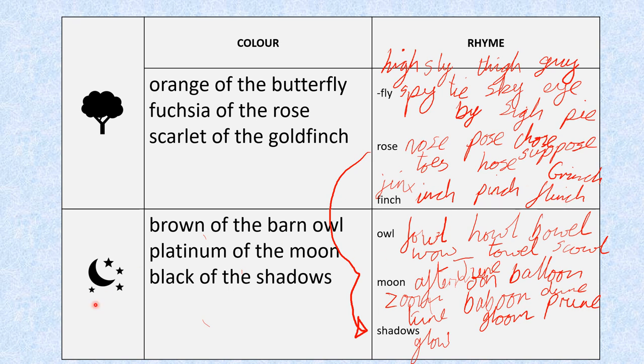Then the night-time — 'the something of the something' brainstorms. I've got the brown of the barn owl, the platinum of the moon, the black of the shadows. And I brainstormed rhyming words. For owl: fowl, howl, bowel — not sure I'd want to do that one — wow, towel, scowl. For moon: afternoon, dune, baboon, zoom, prune. When I got to shadows, what was quite interesting is that the last syllable of shadows actually rhymes with rose — so I did an arrow to show I could use any of those rose-rhyme words again. And glow could work as well, so you could use any words you didn't use last time.